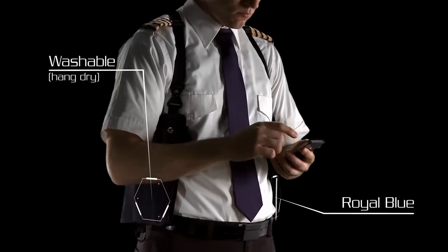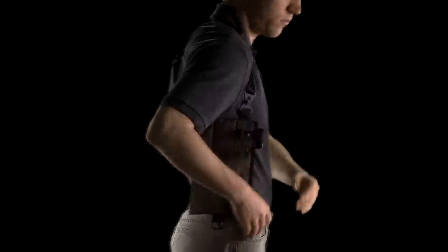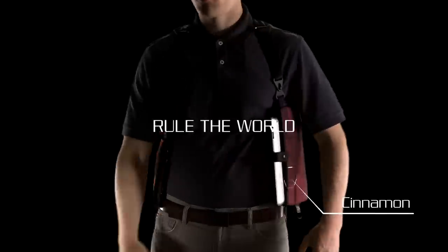All ready to access at the drop of a fedora — leaving you free to do what you do best. Rule the world.